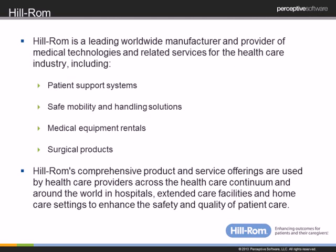Hillrom is a worldwide manufacturer of medical technologies. We have patient support systems, patient mobility systems, and handling solutions. We do medical rentals, and we have recently acquired a company that handles surgical products. So we offer a wide variety of products that you find in the hospital.